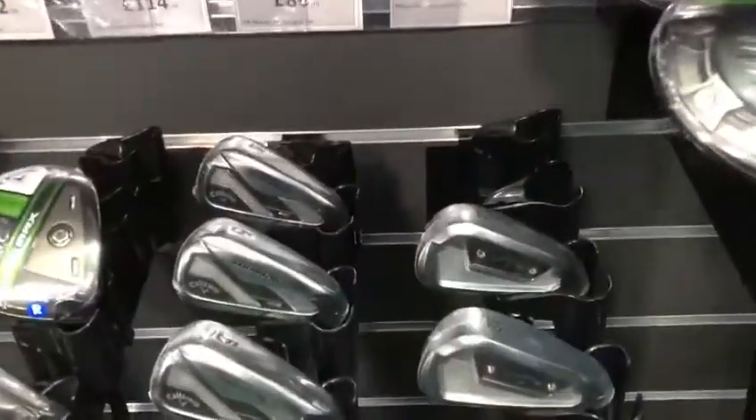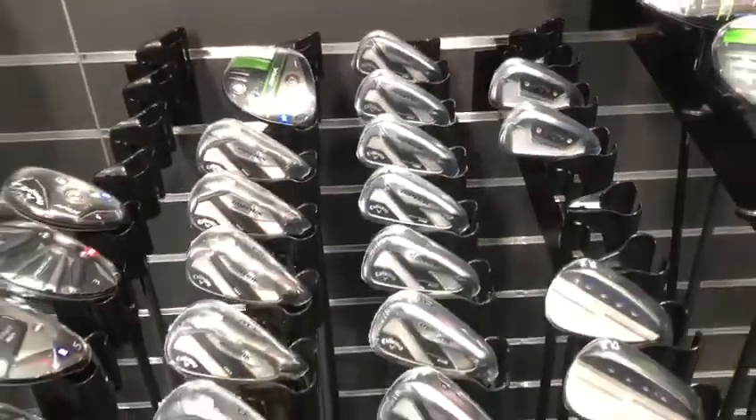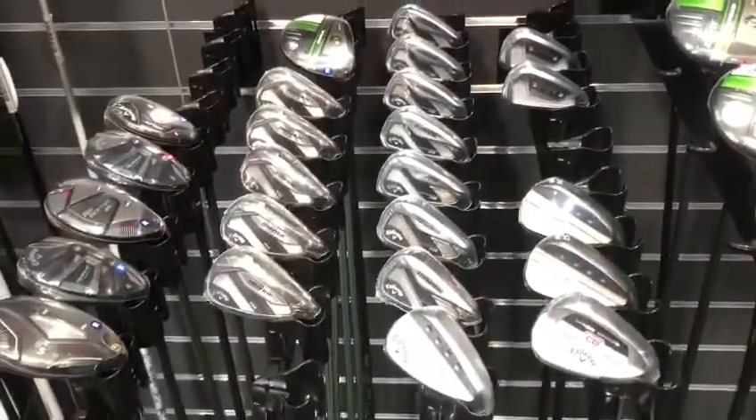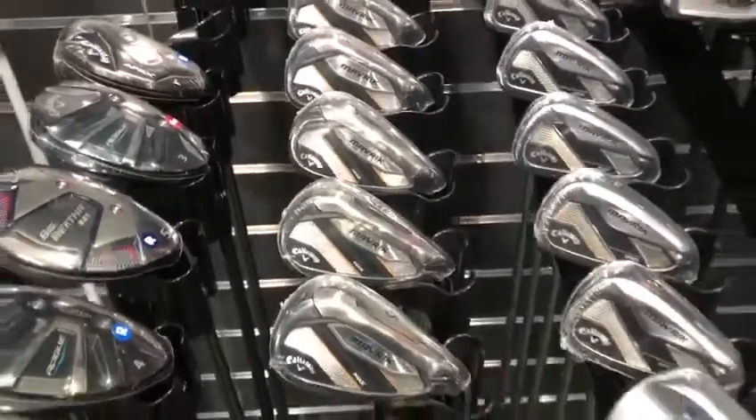Callaway also produced a nice driving iron - long irons that are easier to hit for those that don't like the hybrids. There's also a whole new range of Apex irons to complement Callaway this year, along with their Maverick range of irons.